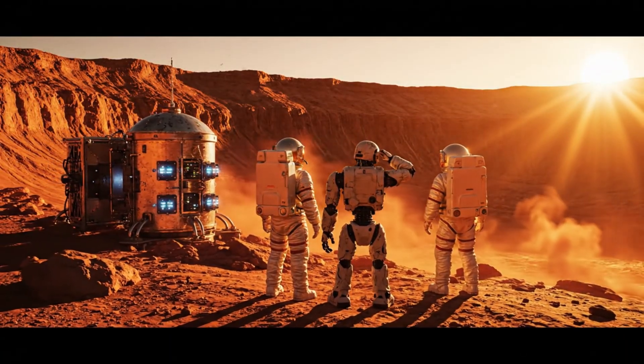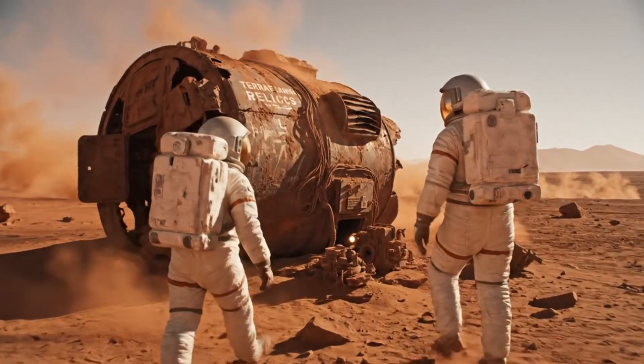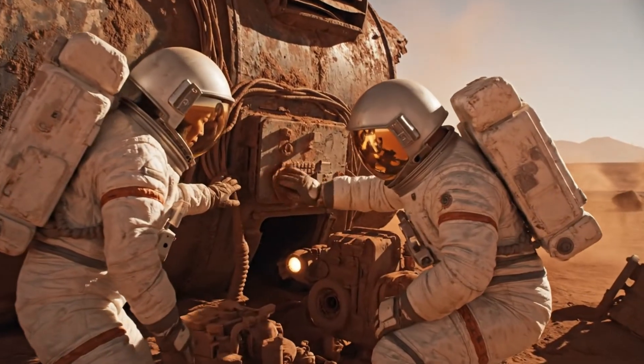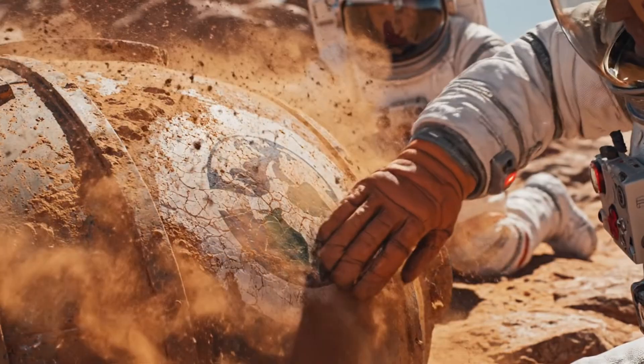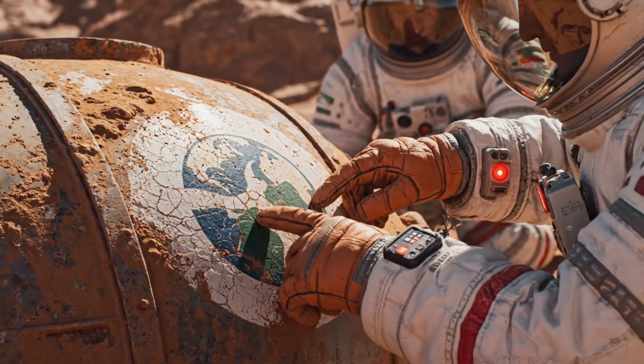One module down, hundreds more to go. Let's see if anything is salvageable. This must be from phase zero — over 800 years old.